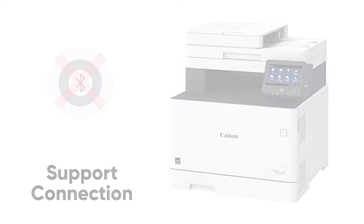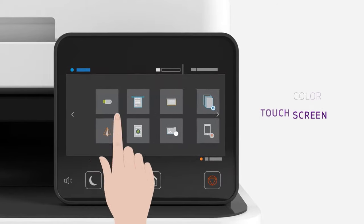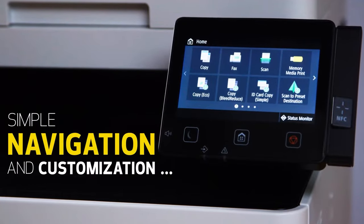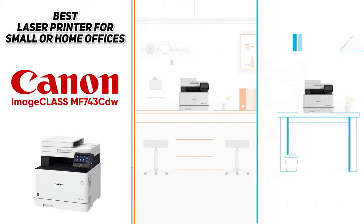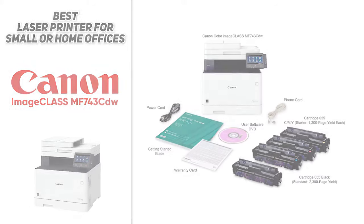This one does have a relatively bulky display screen that sticks out on its right side, so you can't place it flush against the wall. But again, if you do have lots of space and you're just looking for the overall best printer to print a ton of sheets quickly and in a cost-effective manner, then definitely check out the Canon ImageCLASS MF743CDW.